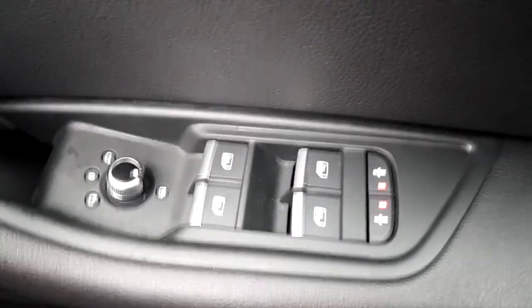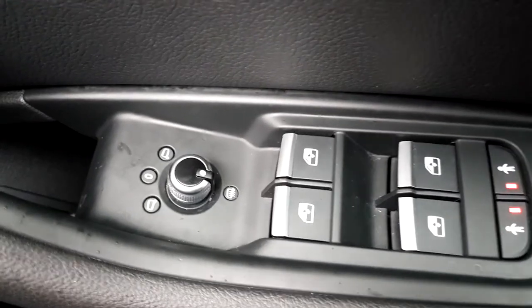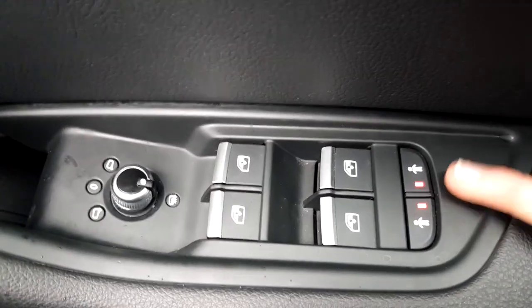The windows and mirrors are electric, and the mirrors are also heated. You also have your ISOFIX for both back seats.